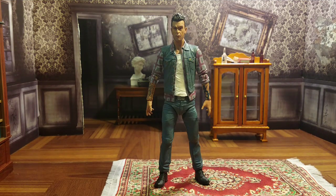Today in the Toyverse, I look at the NECA AMC Preacher Cassidy figure.